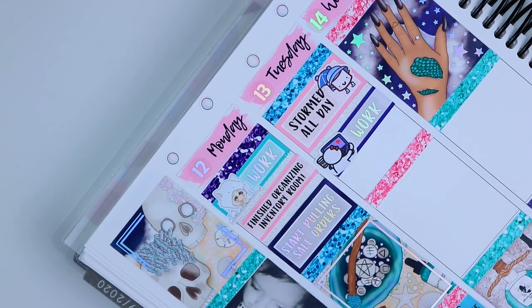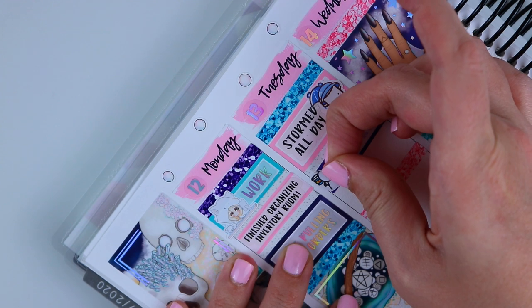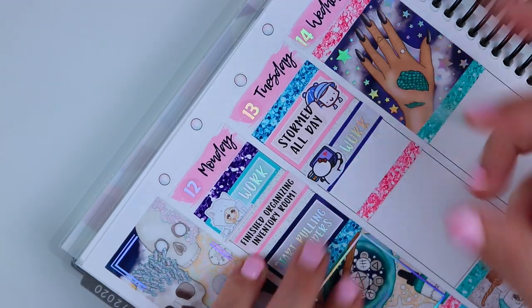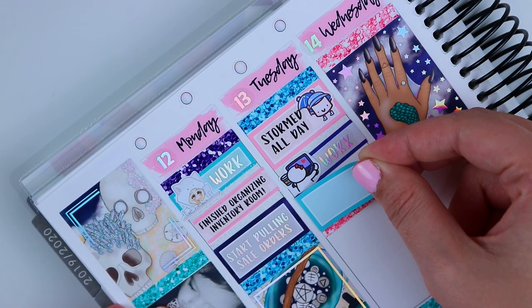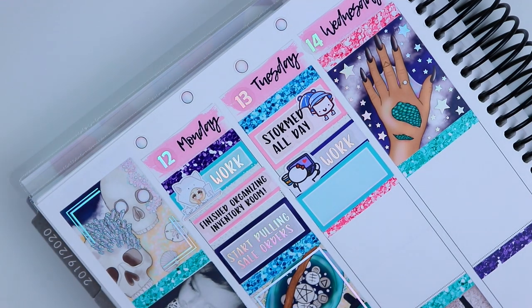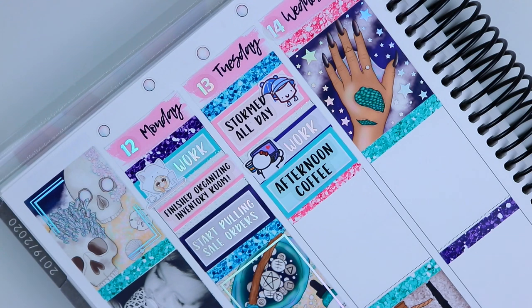I had an afternoon coffee and I wrote that down because I hardly ever have coffee after my morning coffee. I typically have two in the morning spaced out over the first couple hours after I wake up and then no more the rest of the day, so it was kind of crazy that I went back and had even more. It's layering over the sticker a little bit more than I meant — it's going to kind of cover the glitter header but that's okay. Then I went down to the inventory room and pulled 400 orders. It took me pretty much the whole day.